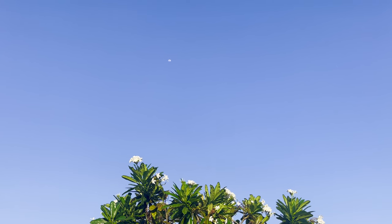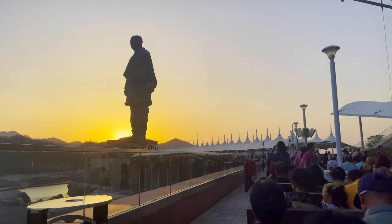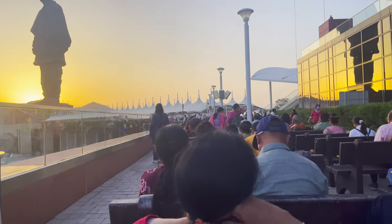It was time for the light show. If you're visiting here, watching the light show is a must — it's beautiful. You can book all the tickets online from their website.